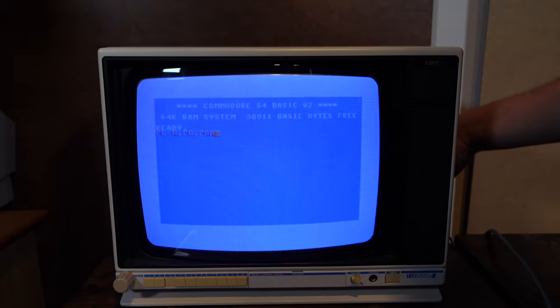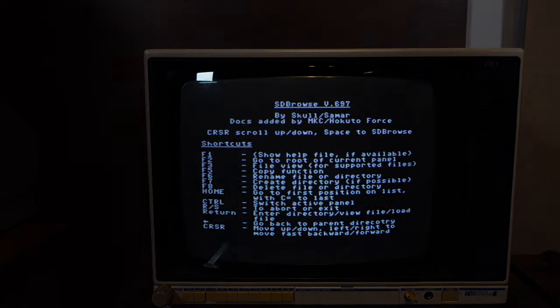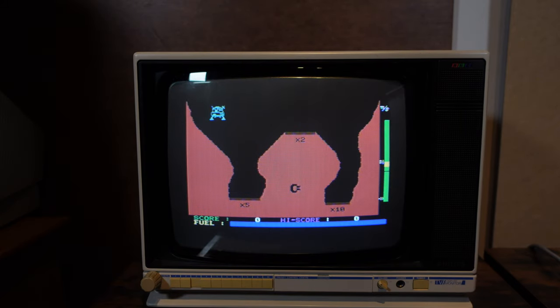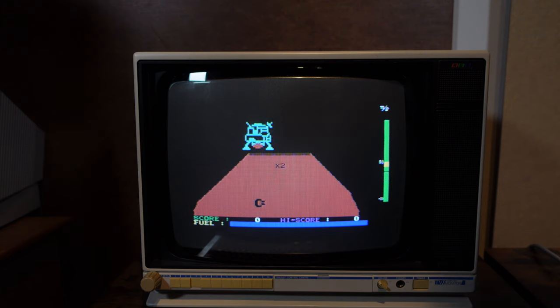So I moved the 1701 to the side for now and swapped it out for the Philips television that I used in my previous video. It also had some funky connection problems I will have to sort out. I want to try my SD-to-IEC with the C128, but it appears that it's not compatible with this computer, as the browser program doesn't want to load. Then I plugged in the cartridge game Jupiter Lander, which I had to clean the cartridge board a bit to make it work — which is very normal. The game played very well, again with a direct input into my camera.